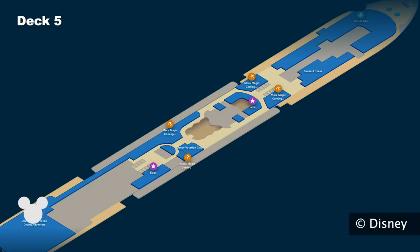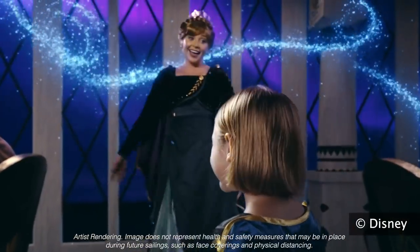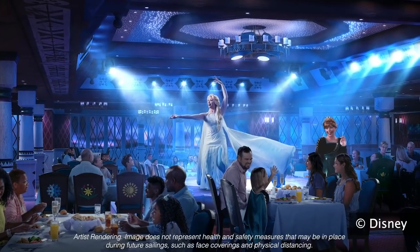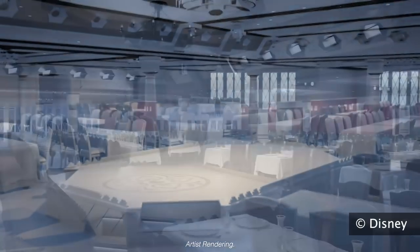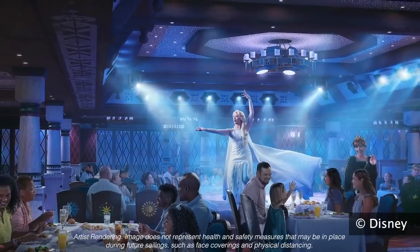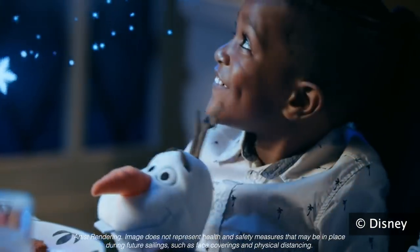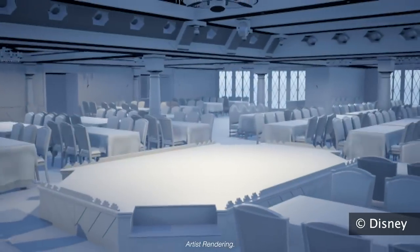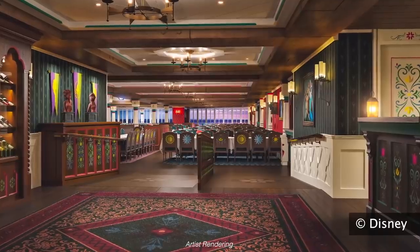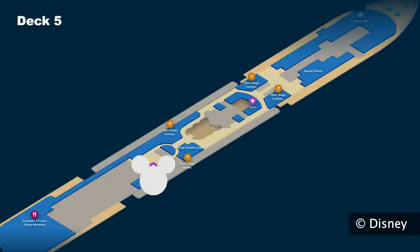On Deck 5 is Arendelle: A Frozen Dining Adventure — the world's first Frozen-themed theatrical dining experience, where guests are magically transported to the enchanted kingdom of Arendelle. Queen Anna and Kristoff are celebrating their engagement and have invited you as their honored guest. Featuring festive musical performances from Elsa and Olaf, guests enjoy hearty Norwegian-inspired cuisine. The restaurant features a stage at the center, building on ideas from Tiana's Place and Rapunzel's Royal Palace, really designed for these performances.